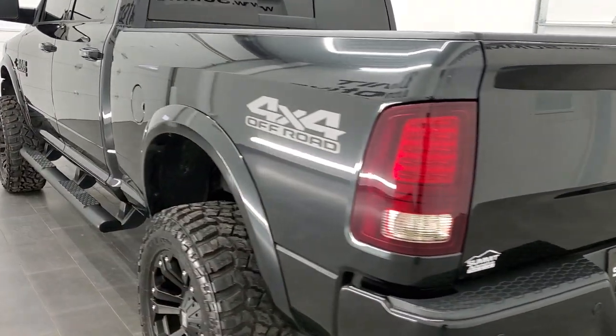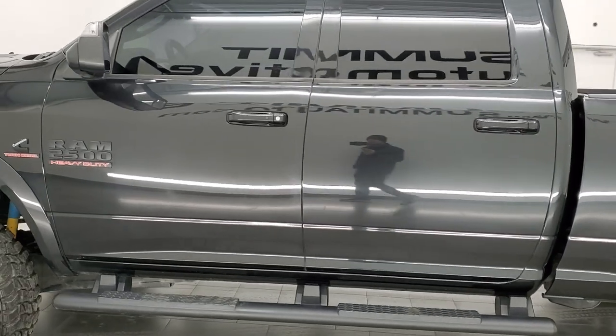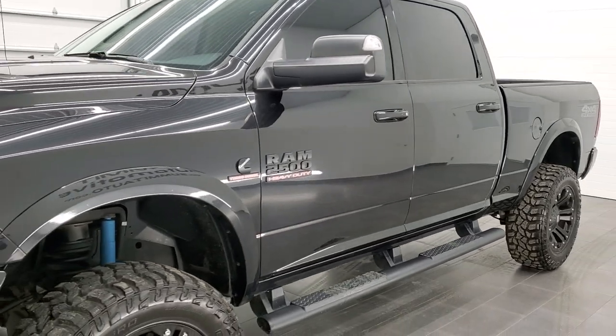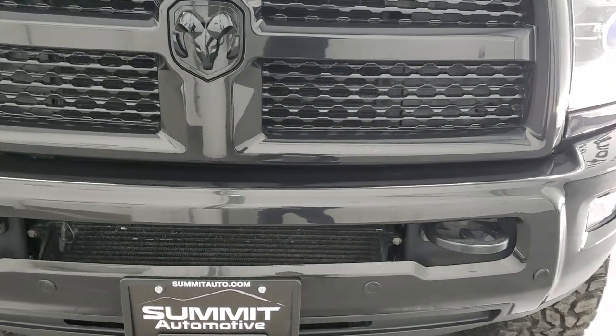This 2017 Ram 2500 Crew Cab Short Box has the 6.7 liter Cummins diesel engine. This truck has been fully safety inspected by our service shop per the state of Wisconsin inspection process. It has a fresh oil and filter change, all the fluids have been checked and topped off, and this truck is 100% ready to go.